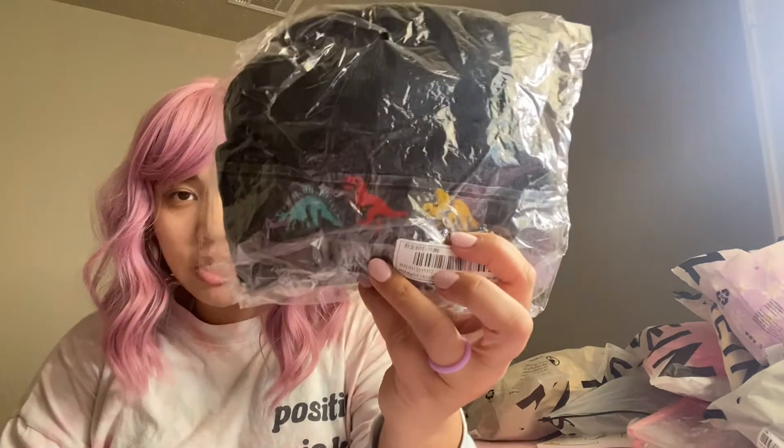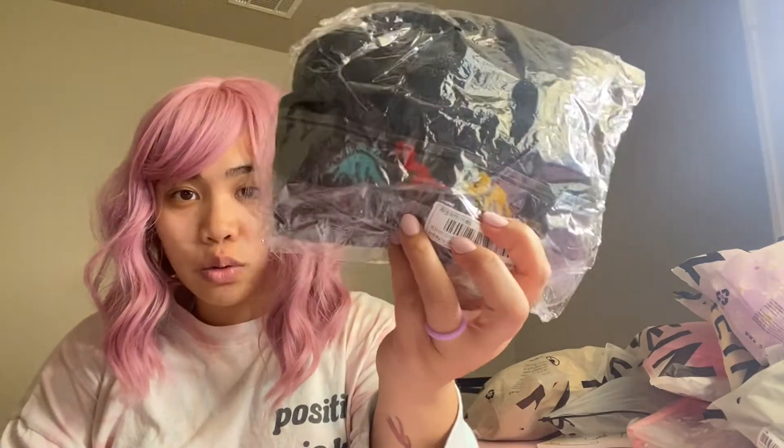I also got him a beanie because he likes beanies just like I do, and it has little dinosaurs on it as well.